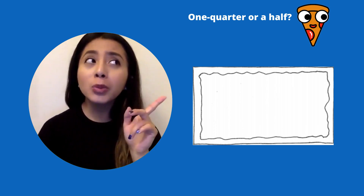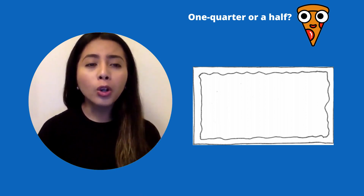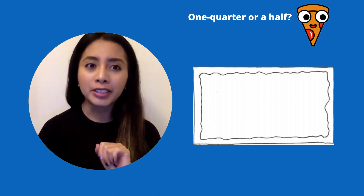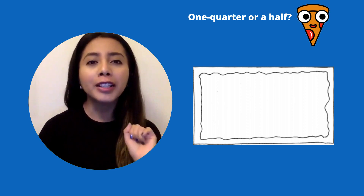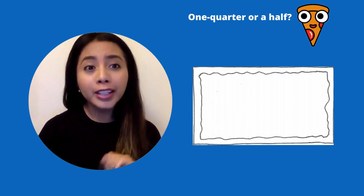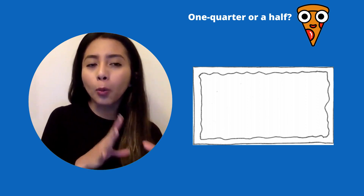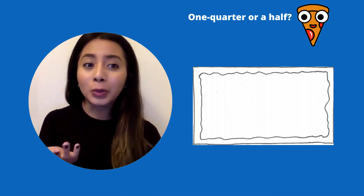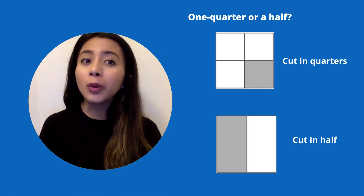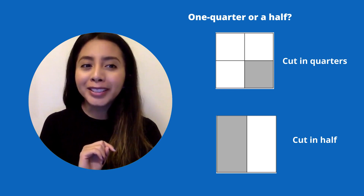Do you think you would want one half of this yummy pizza or one quarter of this pizza? Right now think in your brain, or you can even draw it out. Do you think that you would want one half of this pizza or one quarter — a fourth of this pizza? Which one is it? Which slice do you want — the quarter of a pizza or half of a pizza?